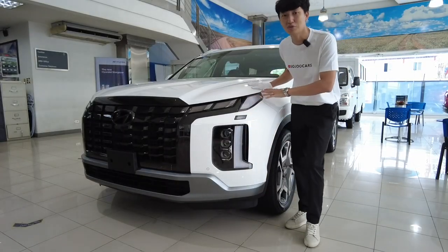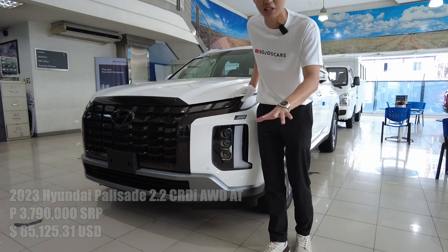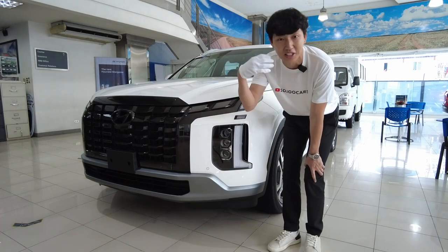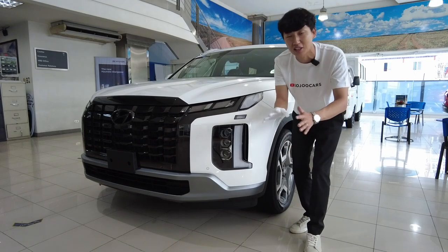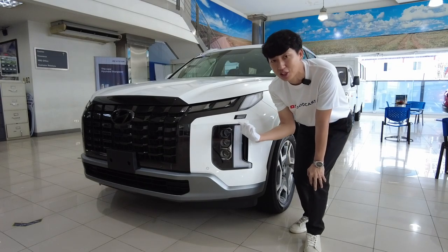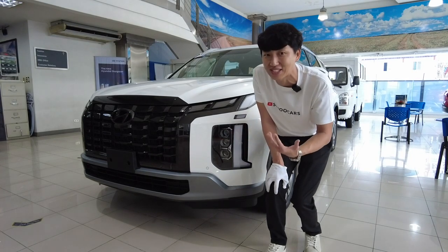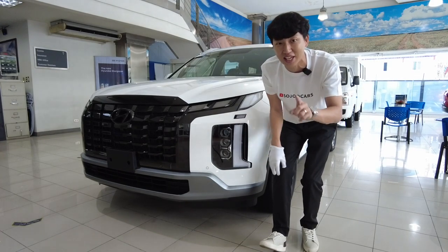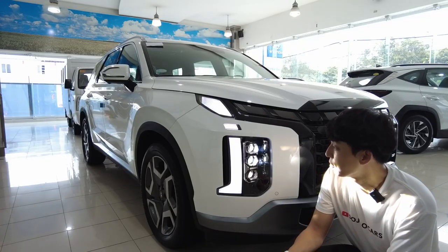Let's start with the price. This unit costs 3 million 790 thousand pesos SRP. That's not small money, but if you consider how expensive the Alphard, Land Cruiser, and other sought-after vehicles are for upper mid-class buyers, this one has great value — especially since it comes with H-TRAC, which is what Hyundai calls its all-wheel drive system. I'm actually shocked that Hyundai Motors Philippines brought in an AWD variant, and that is a game changer.